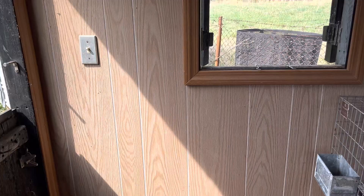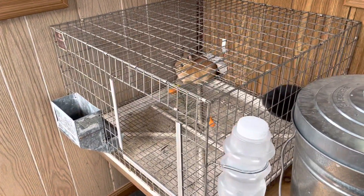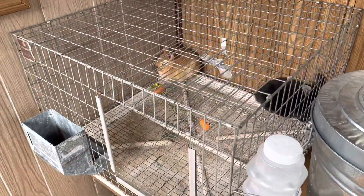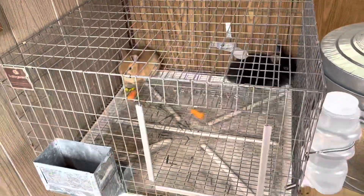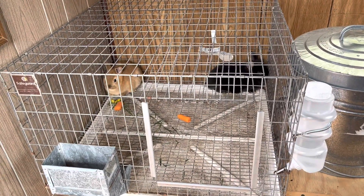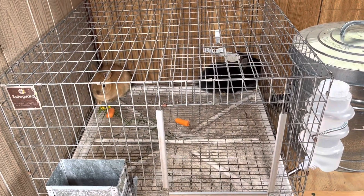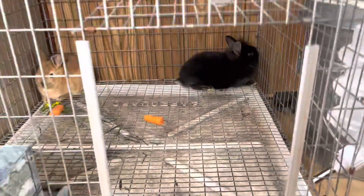Some of the things that rabbits need - they need shelter. Now it doesn't have to be a wonderful little barn like what we have here; this even has electric, which will help when it gets really hot - we could put a fan in here. But they need some kind of shelter. If you have just open cages, they need to be put in some sort of barn. You can't just have these cages out in the open.